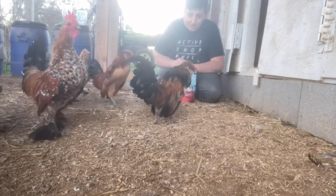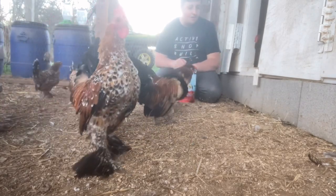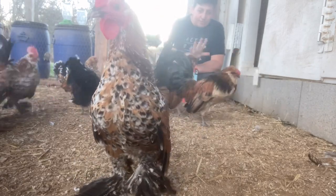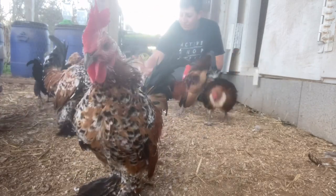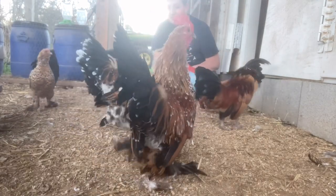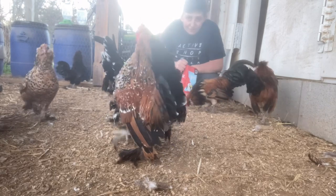Alright guys, hopefully you can see me. Here's my hand compared to one of these chickens - super small. He's going to get right there in front of the camera just for you guys.